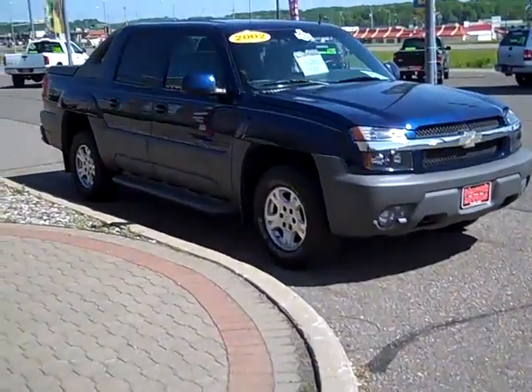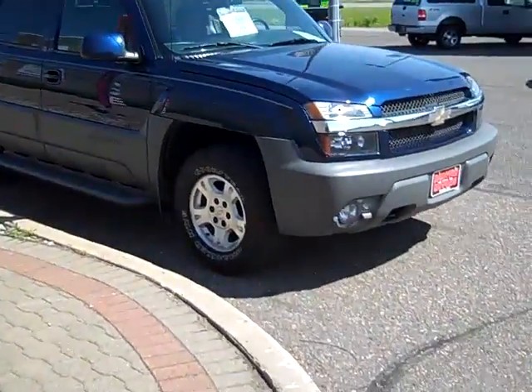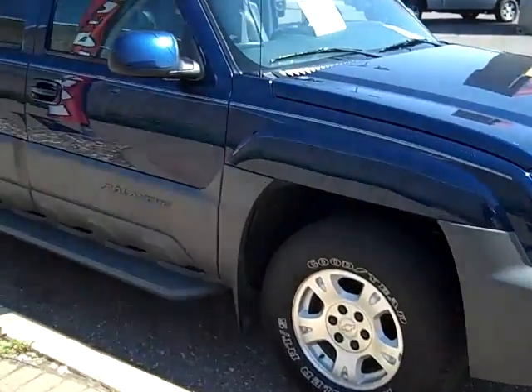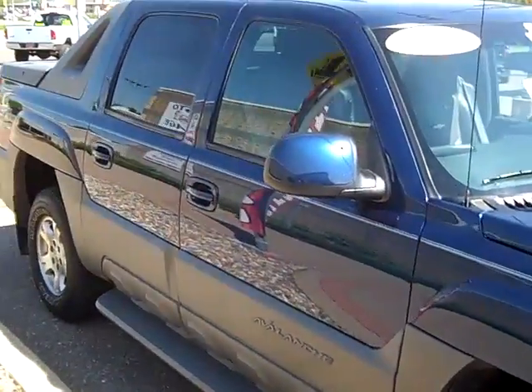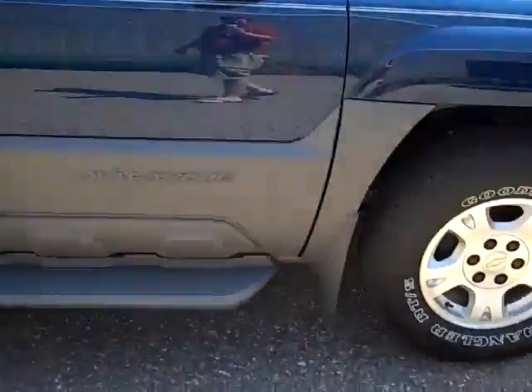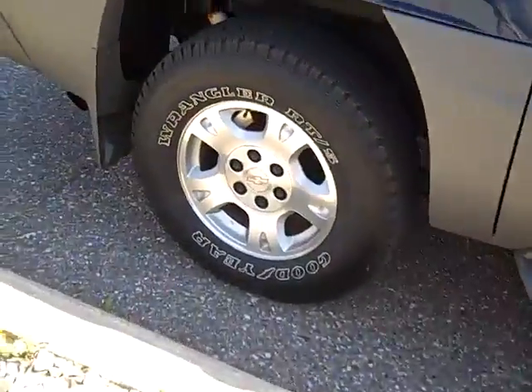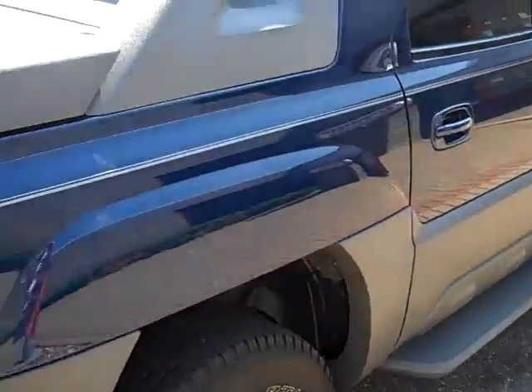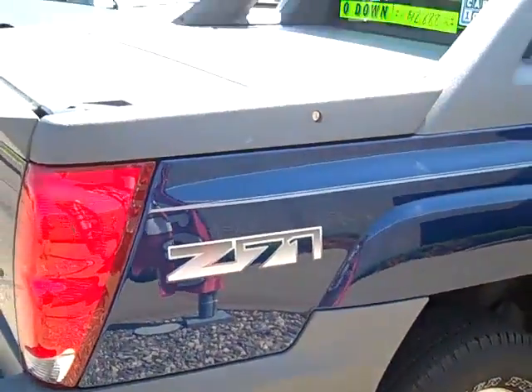Here I have a 2002 Chevrolet Avalanche, 4x4 Z71, in a real pretty navy blue color. The truck is in very, very nice shape. The cladding is in very nice shape, with nice Goodyear Wrangler tires and no scratches on the wheels. It has a little gray pinstripe — overall a good-looking truck.